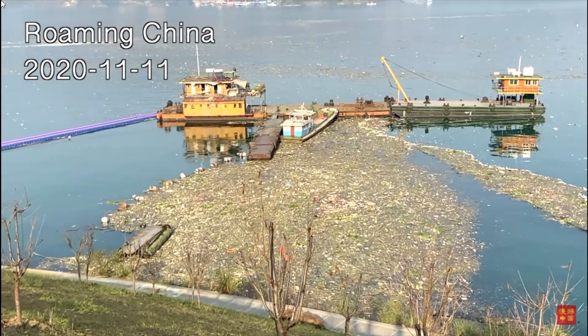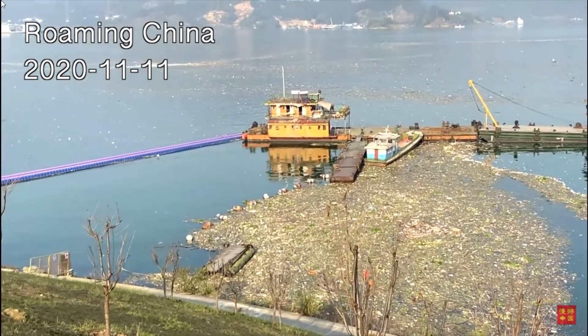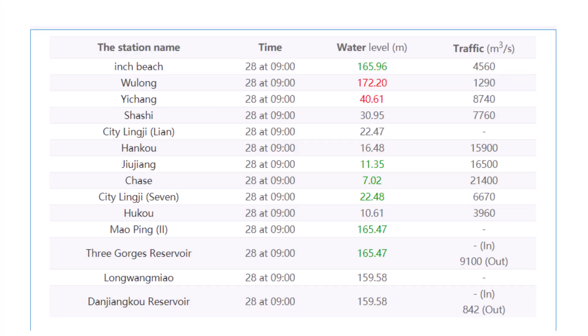I hope you're doing okay out there today, wherever you may be, and I do apologize for my brief hiatus, but I have returned today. Let's have a quick look at the water level first. The current water level at the Three Gorges Dam is 165.47 meters, the current inflow is not noted, and the current outflow is listed at 9,100 cubic meters per second.